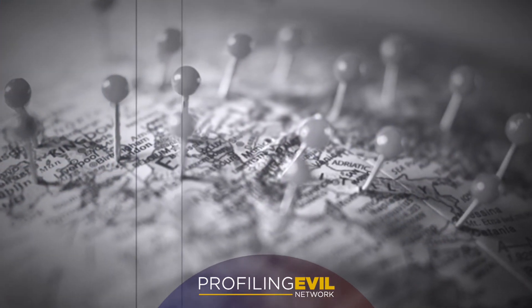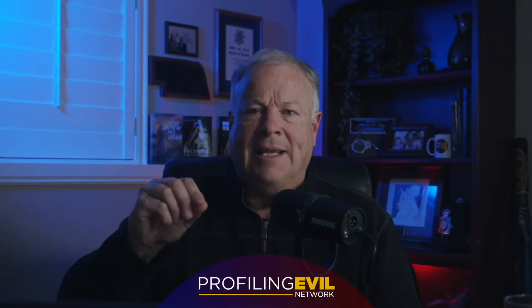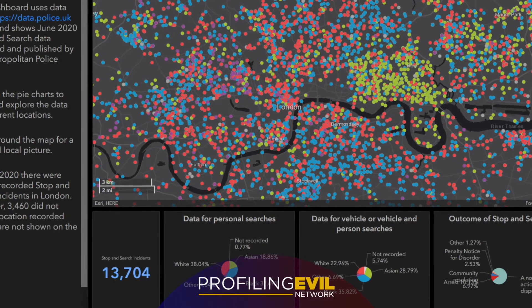Geographic profiling isn't new. Pin maps have been around in police investigations for a long time. Sadly, some agencies are still using a more digital form of pin mapping instead of leveraging powerful GIS tools — geographic information systems.